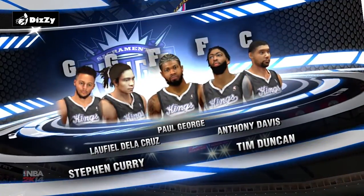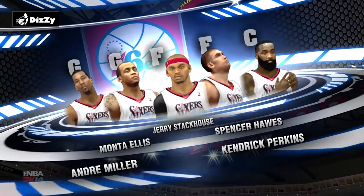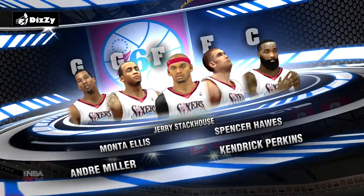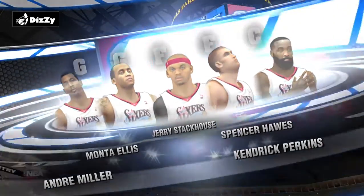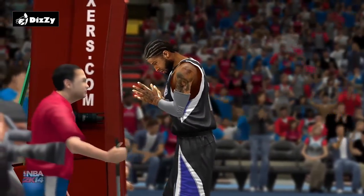It's NBA Basketball on 2K Sports. I'm Kevin Harlan with Steve Kerr and Clark Kellogg, with Thorisberg reporting from the sidelines. Now a chance to check out tonight's starting lineups. And guys, what do you think we'll be seeing from Monta Ellis in this one?